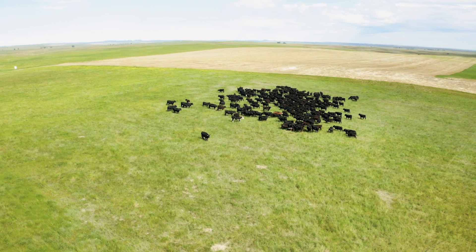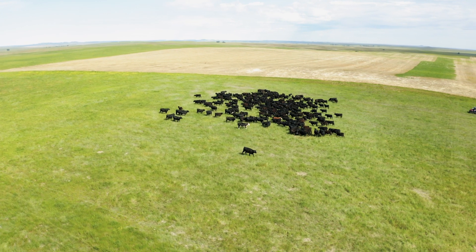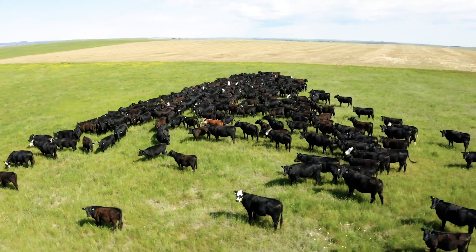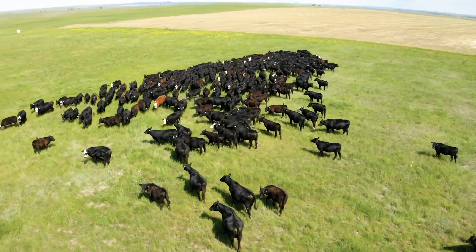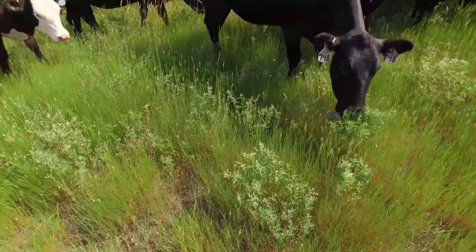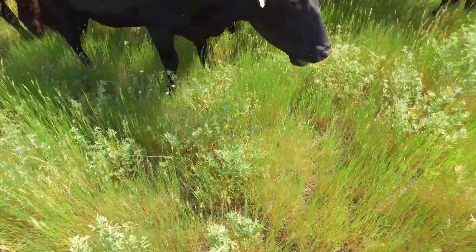Instead of tearing it up or spraying it out and trying to renovate these pastures with equipment, fuel, and a lot of expense, we thought it would be a nice way to do it if we could use animals. We're finding that animals add so much back into it — we can benefit the soil and the resources so much more by utilizing the animals than we could with machinery.